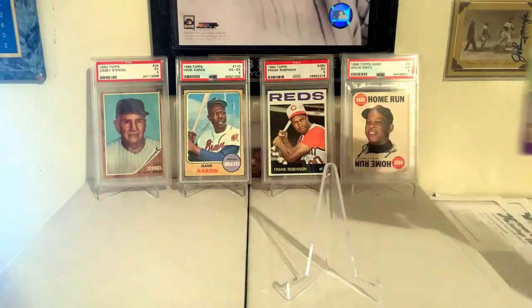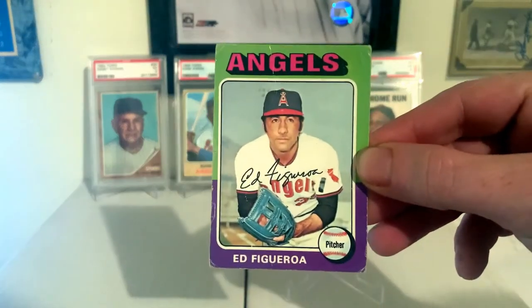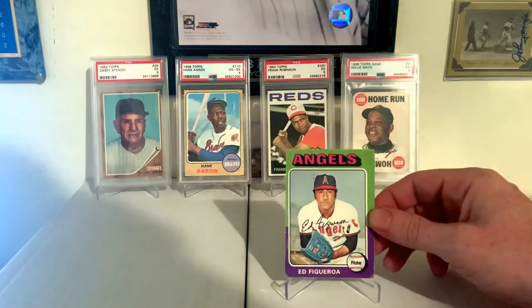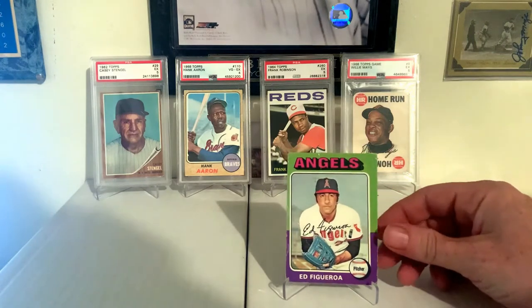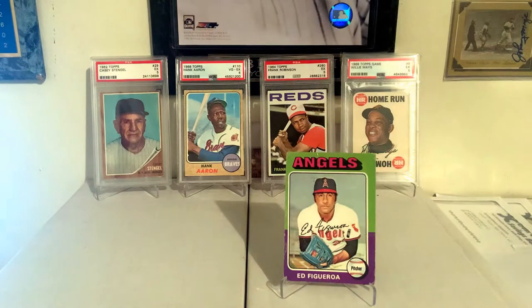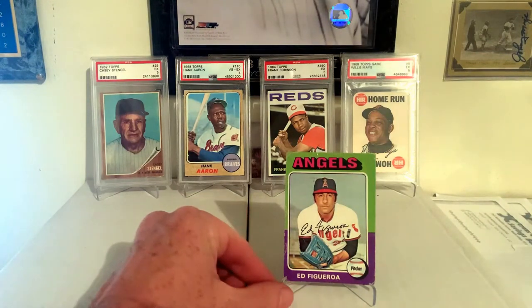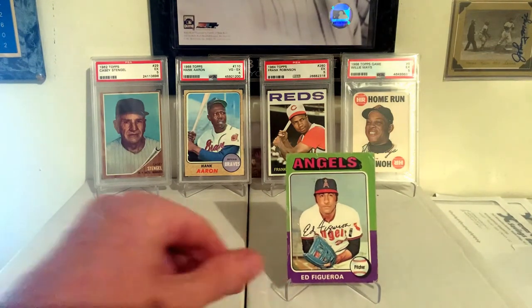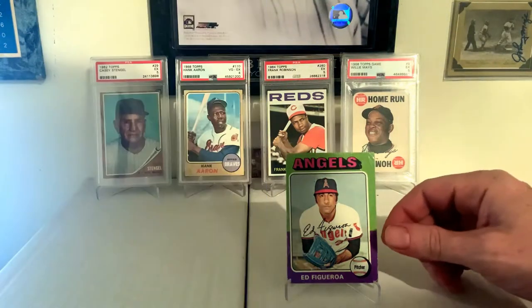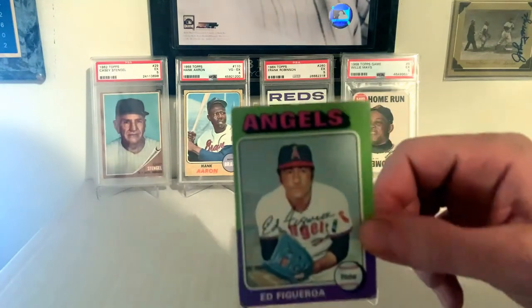1975 Topps, Figgy — Ed Figueroa. Had some great years in the Major Leagues. This is his rookie card, actually. I have a bunch of his rookie cards and they're all beat up like this one, but I still love the card, love the player. He's an American hero — served in Vietnam and then came back to have a great career in the Major Leagues. Figgy, a.k.a. Ed Figueroa, 1975 Topps rookie card with the Angels.